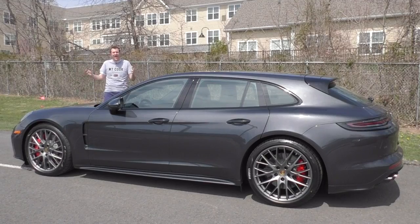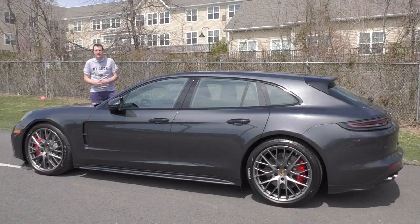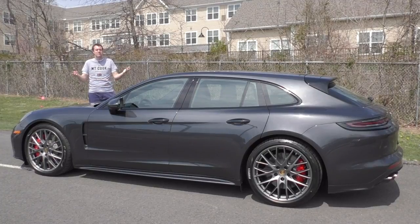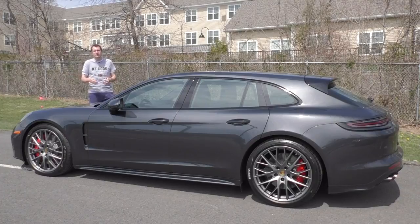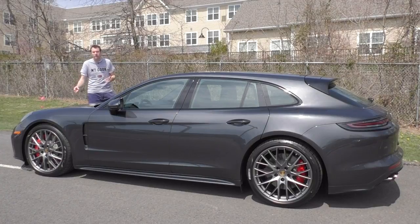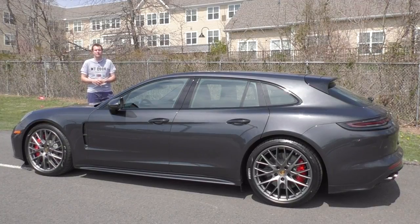I've always loved fast wagons because of what they offer — basically sports car performance combined with family wagon practicality. My personal car is a 2012 Mercedes-Benz E63 AMG wagon, but that car has a paltry 520 horsepower, and the sticker price back when it was new was only around $100,000. This thing laughs at my wagon — it has way more horsepower, all-wheel drive, and way better technology, although it costs about four times what I paid for my used wagon.